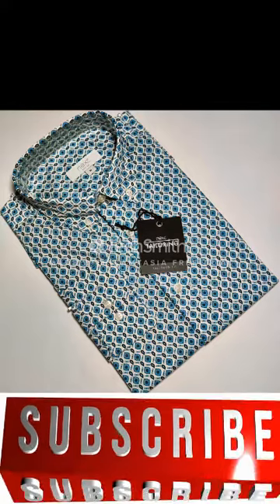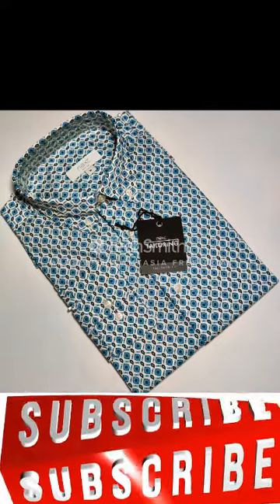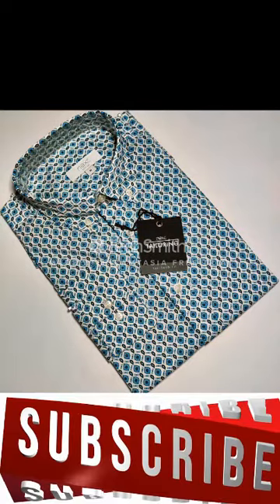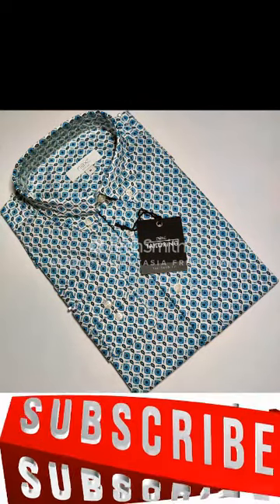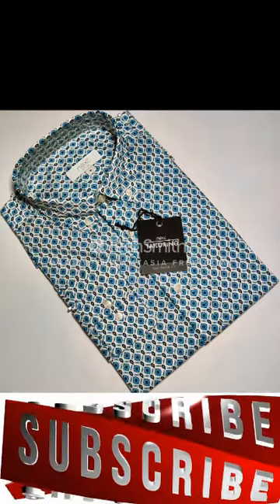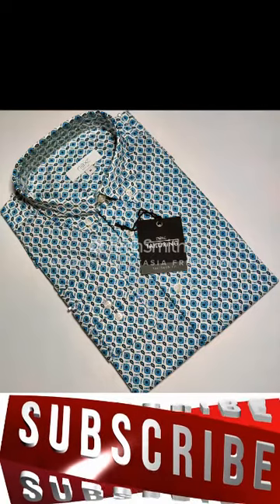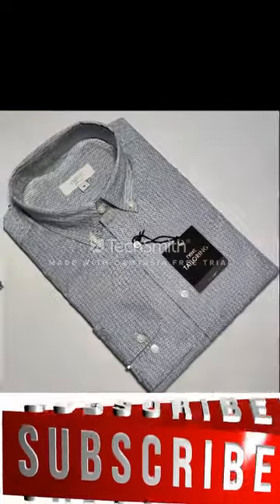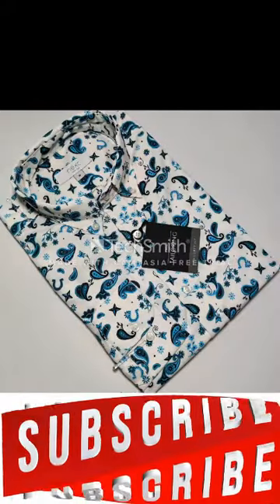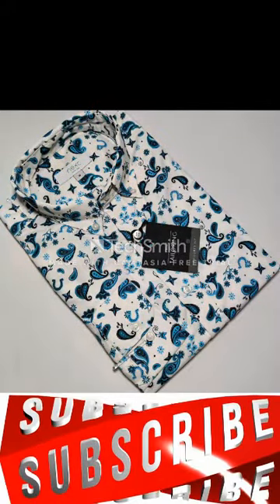If you want to make these types of products for your own business in a small quantity — like 500 pieces or 1,000 pieces — you can contact with us as well. We can manufacture it for you. We can be your buying agent here in Bangladesh and deal on your behalf. Our contact information will also be given in the description.